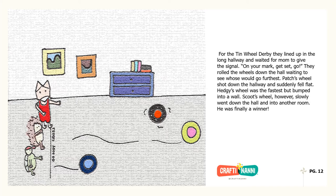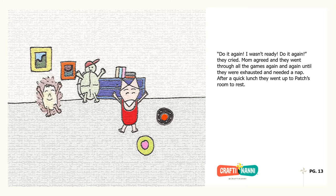For the Tin Wheel Derby, they lined up in the long hallway and waited for Mom to give the signal. On your mark, get set, go! They rolled the wheels down the hall, waiting to see whose would go furthest. Patch's wheel shot down the hallway and suddenly fell flat. Hedgie's wheel was the fastest, but bumped into a wall. Scoot's wheel, however, slowly went down the hall and into another room. He was finally a winner! Do it again! I wasn't ready! They cried. Mom agreed and they went through all the games again and again until they were exhausted and needed a nap.